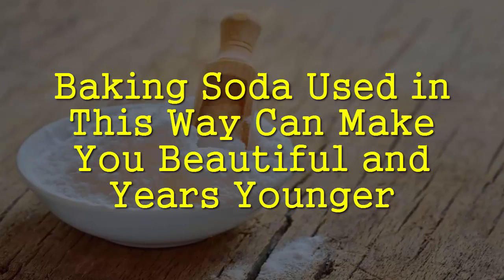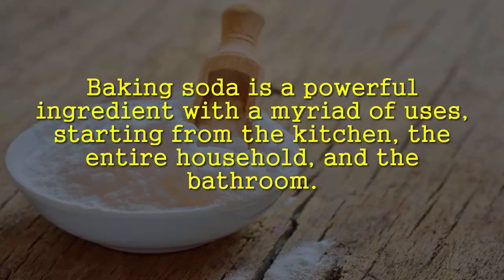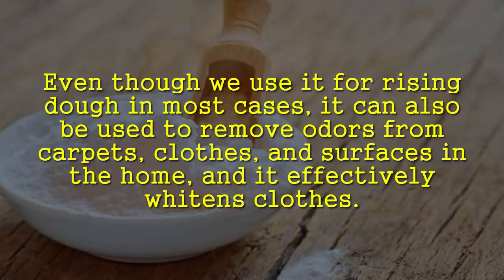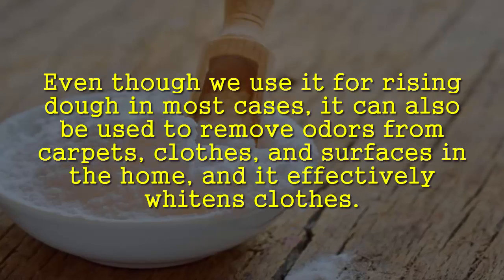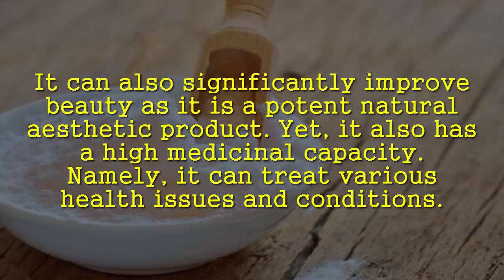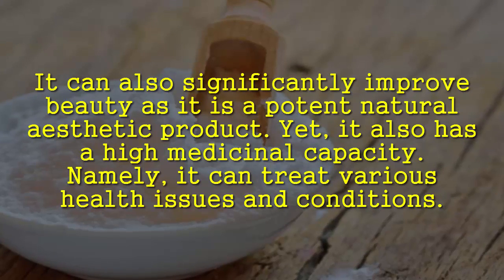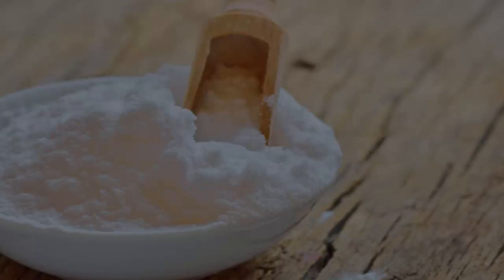Baking soda is a powerful ingredient with a myriad of uses — starting from the kitchen, the entire household, and the bathroom. Even though we use it for rising dough in most cases, it can also be used to remove odors from carpets, clothes, and surfaces in the home. It effectively whitens clothes and can significantly improve beauty as a potent natural cosmetic product. It also has high medicinal capacity and can treat various health issues and conditions.